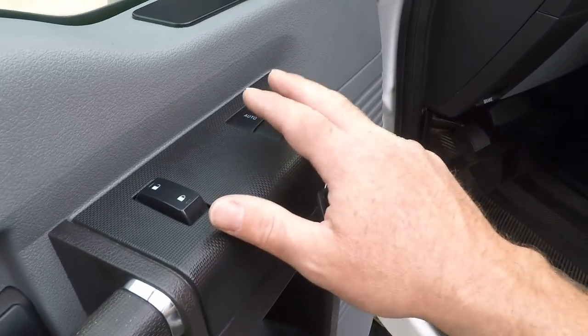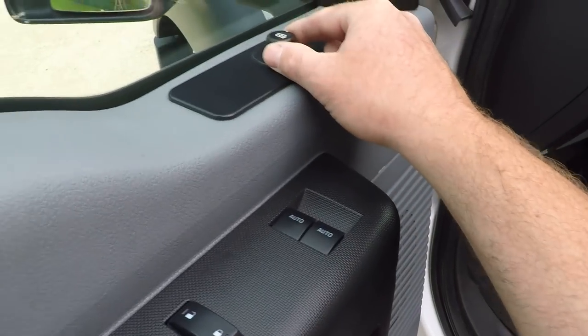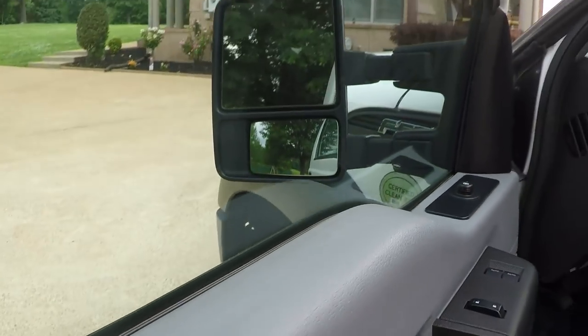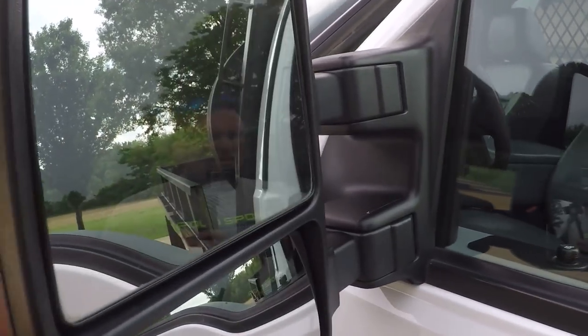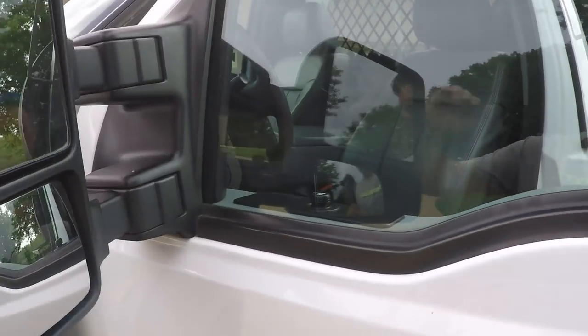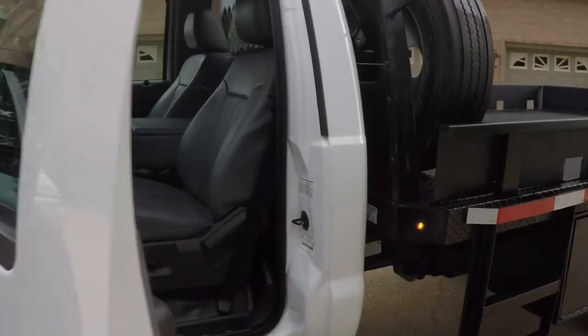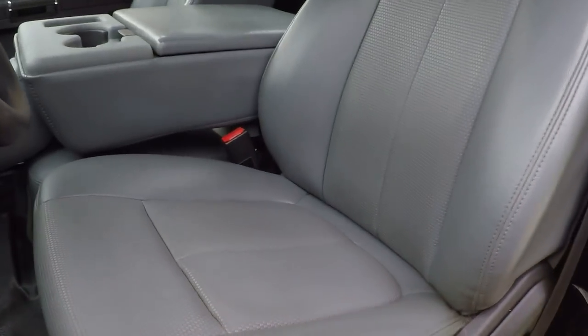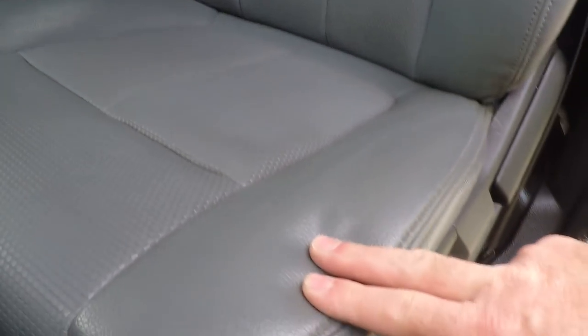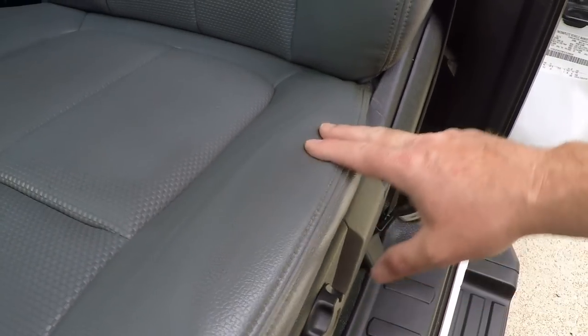It's got automatic windows and power mirrors — they're heated and you can put them in a tow position. They come out and also fold in. It's got nice maintenance-free vinyl seats with no sign of wear, which is unusual. I've seen some with 20,000 miles with the seats all wore out.